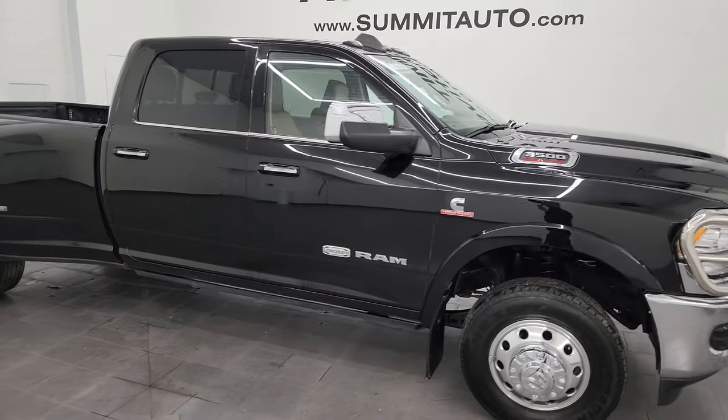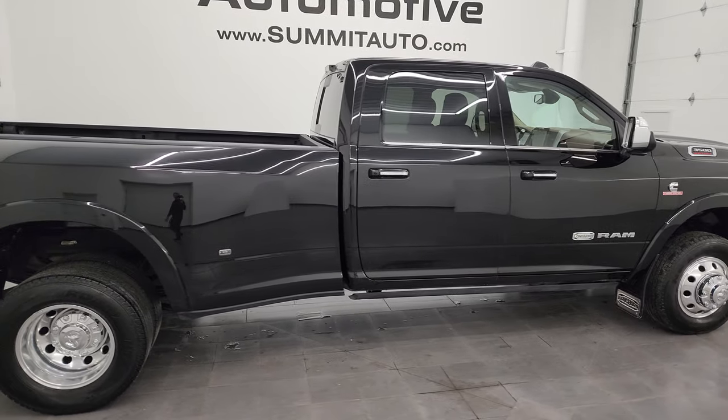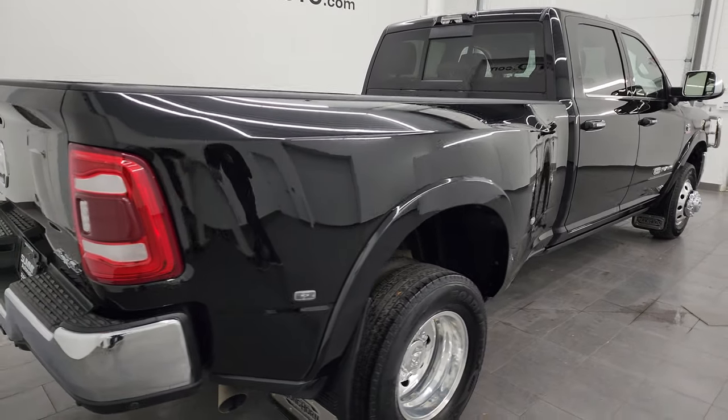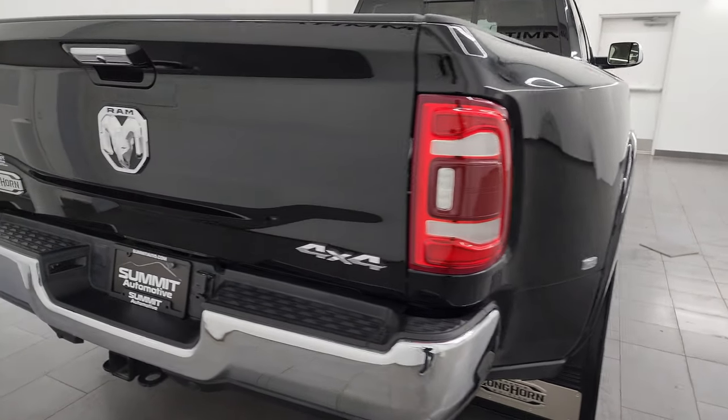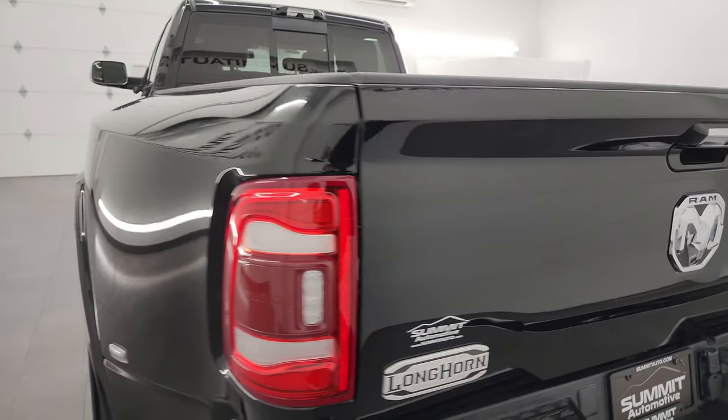Hey, this is Brett, and this 2022 Ram 3500 Limited Longhorn Crew Cab Longbox Dually Level 1 is stock number 13861ZA. I am here at Summit Automotive in Fond du Lac, Wisconsin.